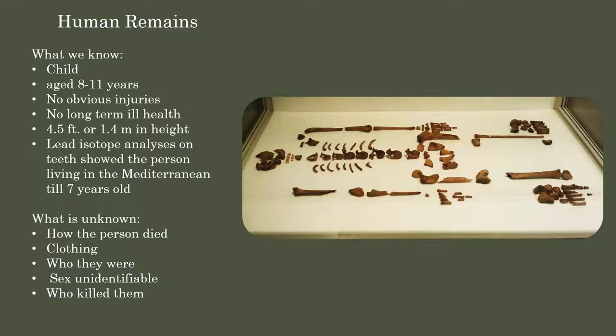We tried to do DNA analysis, but unfortunately the bones are in too poor condition, so we haven't been able to get any results. It was a shallow burial and we don't know how the person died, or if they had any clothing - textiles wouldn't survive at this level, so we have no brooches or hobnails. We don't know who they were, we don't know the sex. The physical anthropologist thought it was probably a girl, but that can't be completely confirmed, as they don't show signs of sexing in skeletons until puberty. And of course we don't know who killed them.